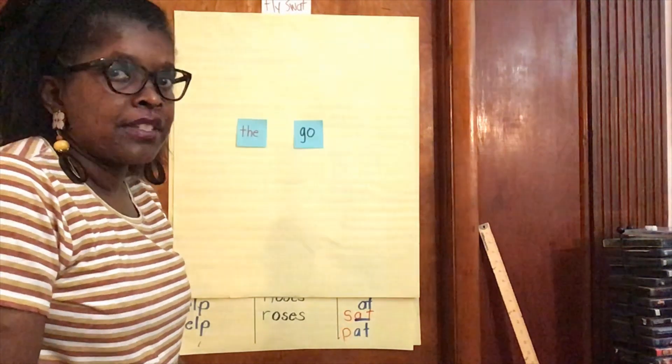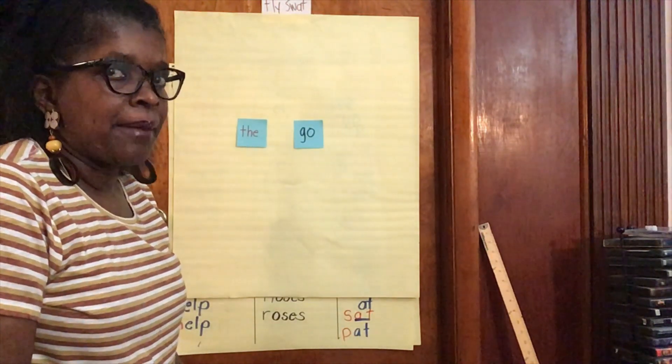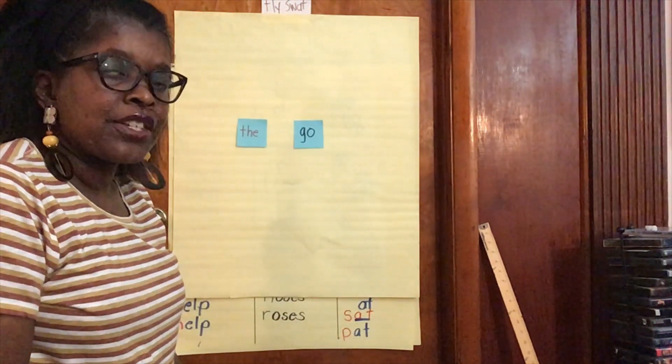Hi friends! Before every sight word booklet, I'm going to show you a sight word game. This game is called FlySwat.